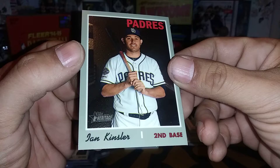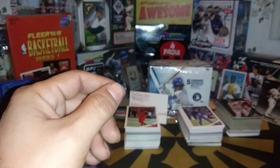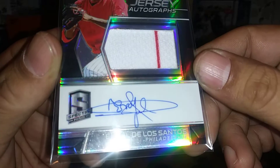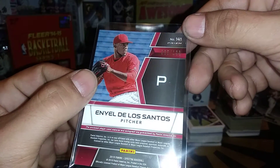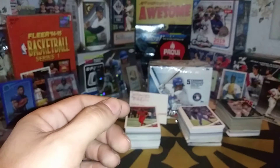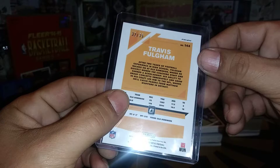Cards that could replace the top 15 if voted in include: Chrome Heritage Ian Kinsler numbered 305 out of 999; the Buster Posey game-use jersey relic out of our hot box; Spectra Annual De Los Santos with a great auto and stripe jersey relic numbered 85 out of 199 from Spectra Baseball; Ryan Moe Bowman Sterling on-card autograph first year card; and Travis Fulgram on the purple refractor sticker autograph from Donruss Optic, numbered 32 out of 35.